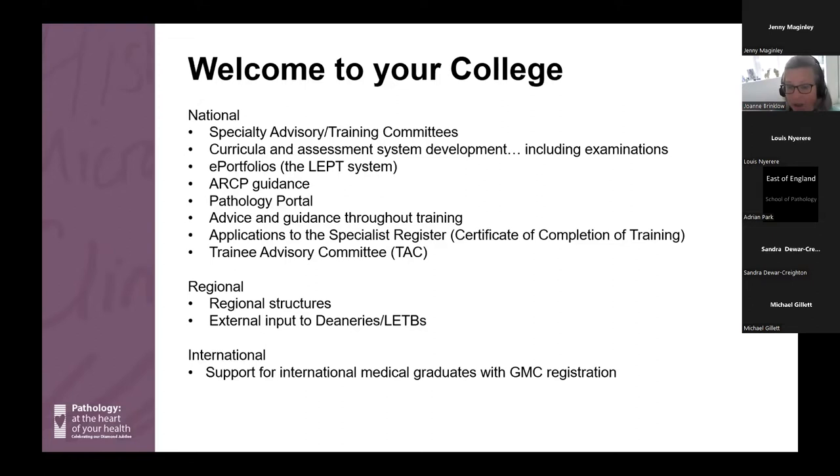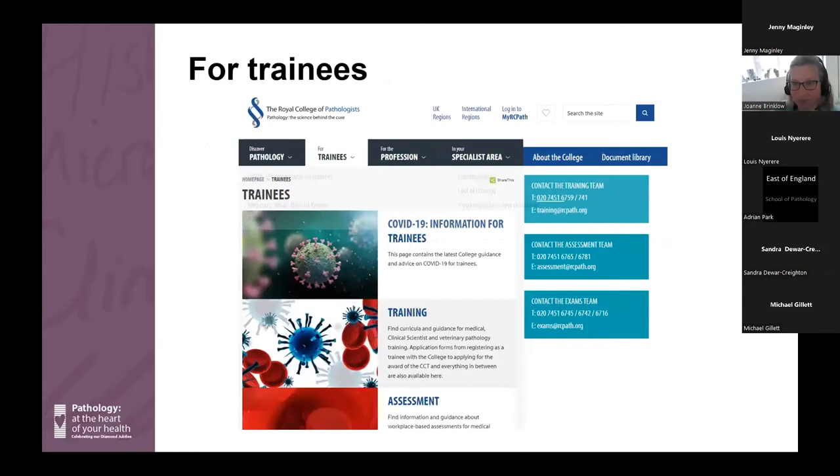Your training takes place regionally and we have close working relationships with training programme directors and heads of pathology school, meeting twice a year to make sure everyone is informed and any issues can be addressed. The college also organises external input into the ARCP process by providing an external representative. We also support international medical graduates who want to come to the UK to train and help them obtain GMC registration — if any doctors joining us today have done that, you are very welcome.